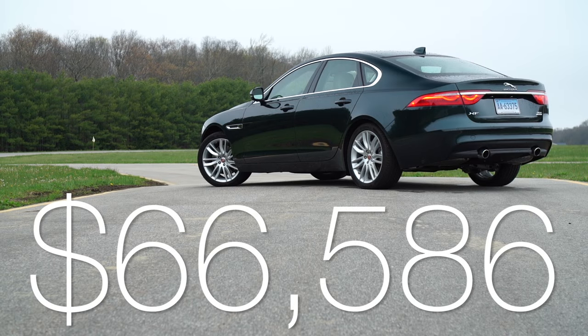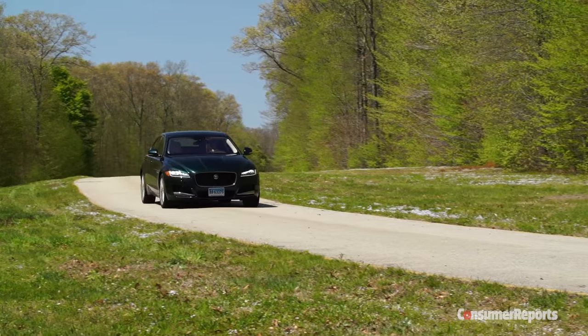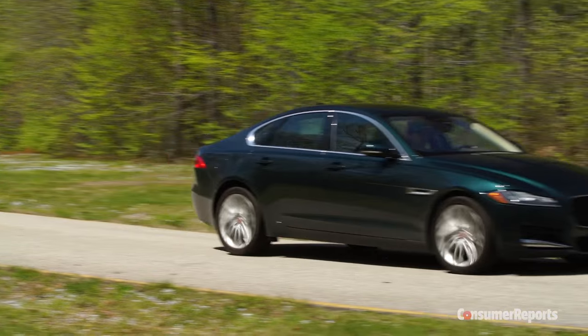But for $66,586, our XF doesn't even have forward collision warning, because it isn't available on the Prestige trim. It's a glaring omission, as it's available on cars that cost far less.